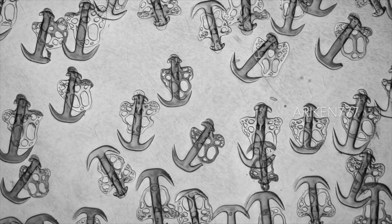Covered in what looks like tiny sea anchors, this microscopic image is actually a close-up of the skin of a sea cucumber.